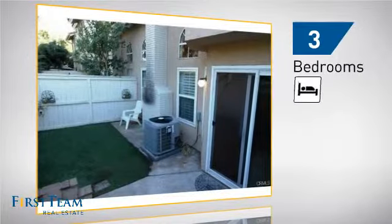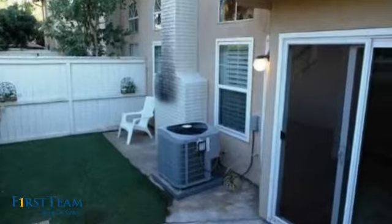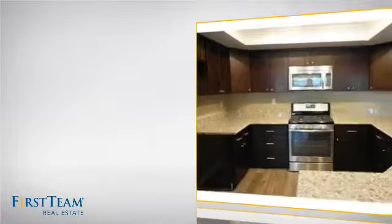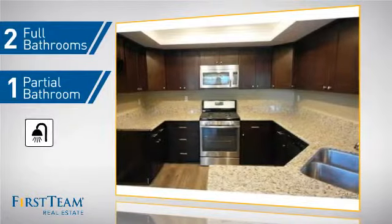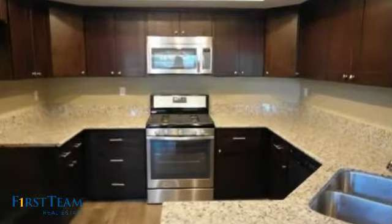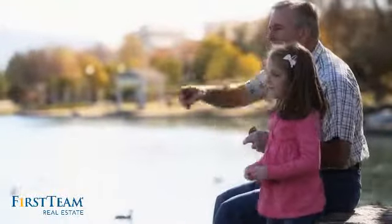Inside, you'll find three bedrooms so everyone has a private space to come home to, as well as two full bathrooms and one partial bathroom. All these great features add up to a property that might be not just your next house, but your next home.